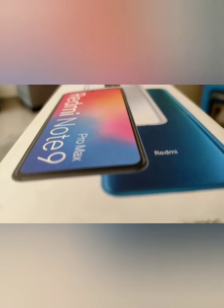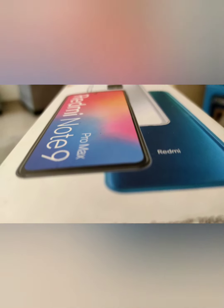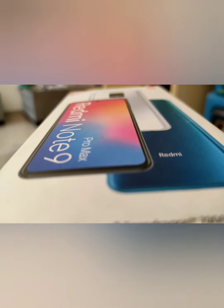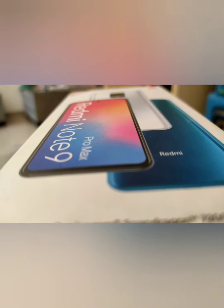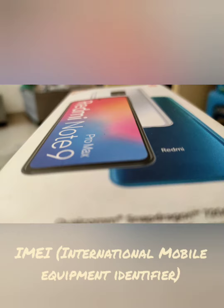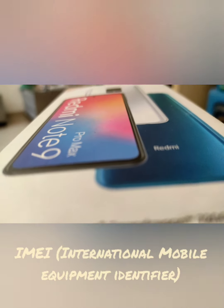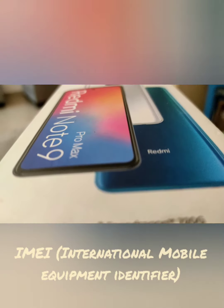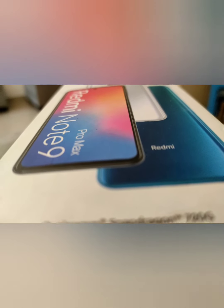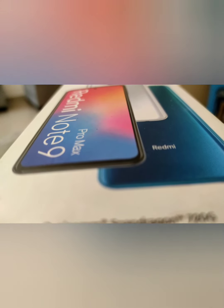Hey guys, welcome back to another video. In today's video I'm going to tell you where you can find your phone's IMEI number. Many times whenever you must be doing some work or exchanging your old device to a new one, it must have asked for your IMEI number. The full form of IMEI is International Mobile Equipment Identifier.